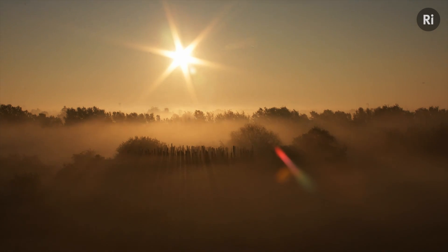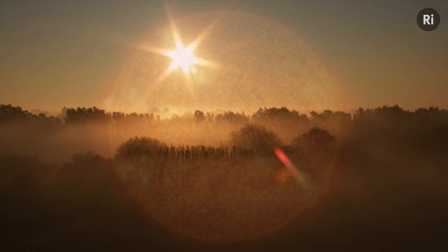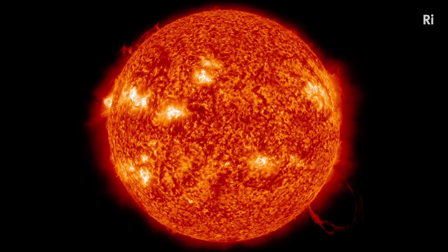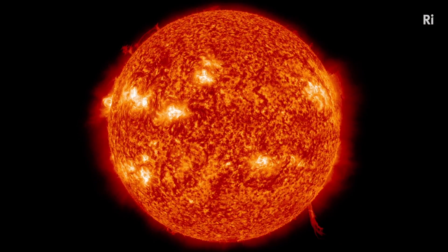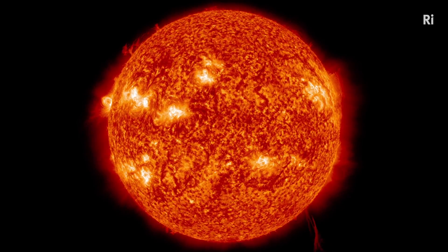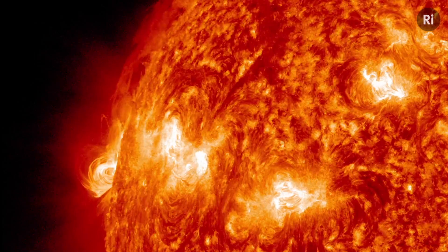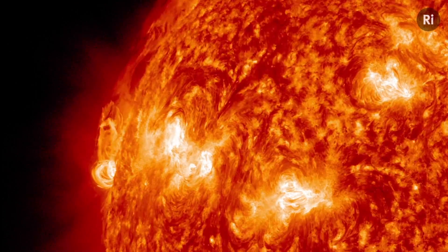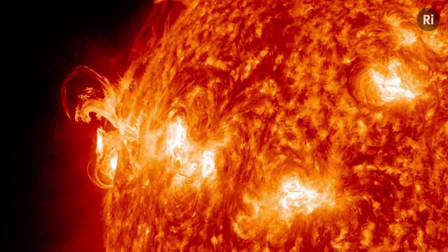I'm fascinated by the Sun. It's got so many secrets that we're trying to understand and find out. The surface of the Sun is about 6,000 degrees — and that's the visible surface. The Sun is a gas, so it's not like a fixed surface, it's not a solid surface, but that's where we see to.